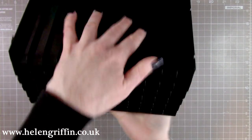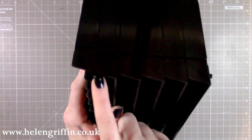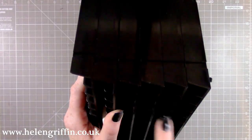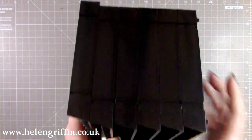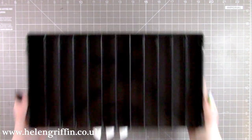The trays come apart so you can have them in any orientation, and they stack two ways as well. You can have them slanted so they carry on like this, or you can have them in a straight line — there are loads of options.